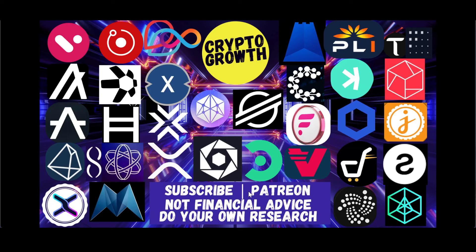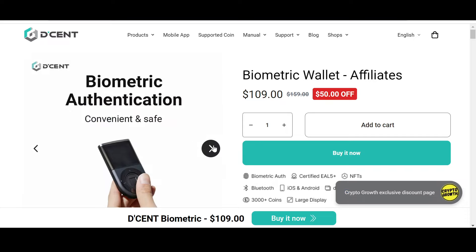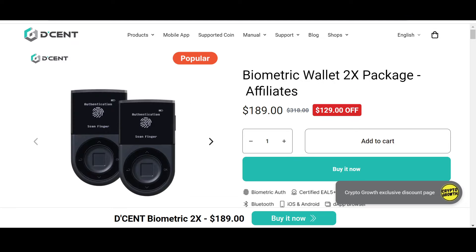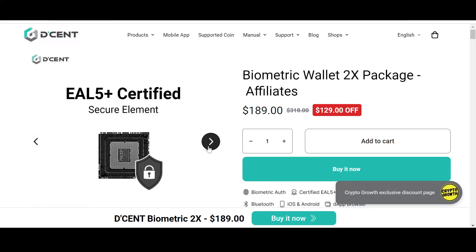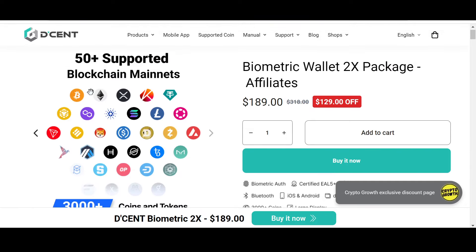You can also support the channel by becoming a Patreon. Keep your assets safe — check out the Crypto Growth exclusive discount offer on Descent. Descent is convenient, safe and secure. Check out their biometric wallet which has a phenomenal 50% off, and their biometric wallet 2X package with an astonishing $129 off, only if you follow the link in the description box below. Descent supports 3000+ coins and tokens and 50+ blockchain mainnets, including our favorite Stellar.